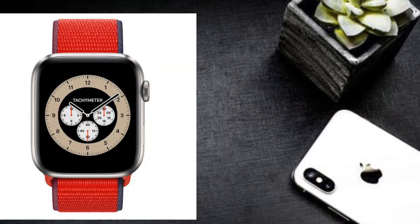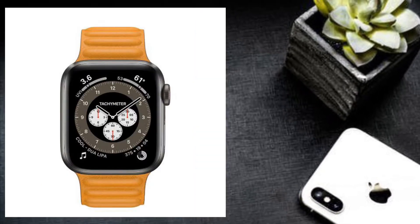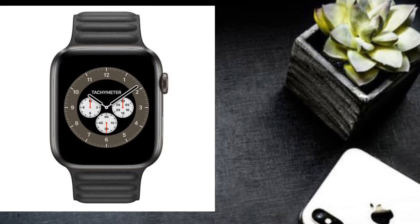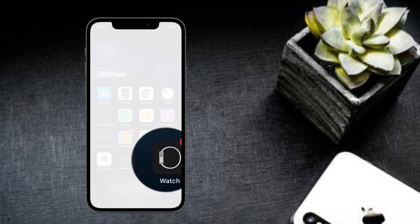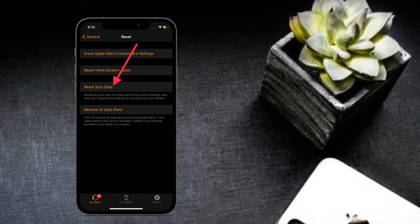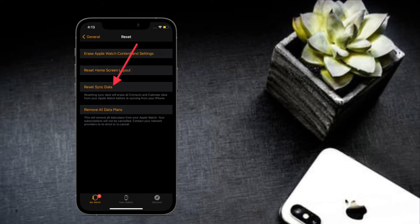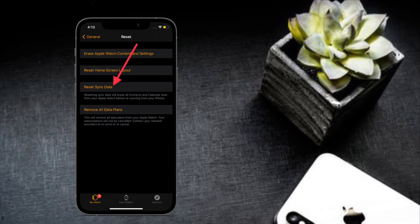The very first solution I would recommend you to try is to reset sync data. Keep in mind that when you reset sync data, it wipes out all the contacts and calendars and resyncs them from your iPhone. To get it done, launch the Watch app on your iPhone, then tap on General, scroll down and select Reset, then tap on Reset Sync Data. Now wait for some time and check if your iPhone contacts have finally synced with your Apple Watch.